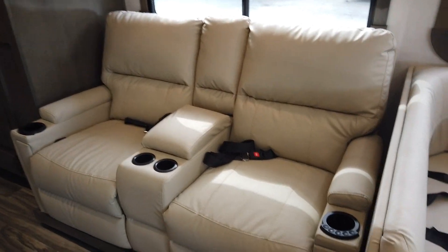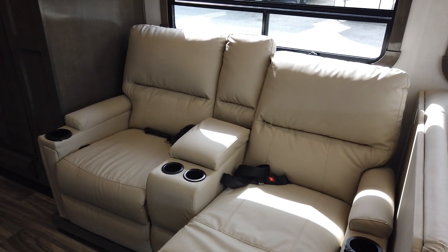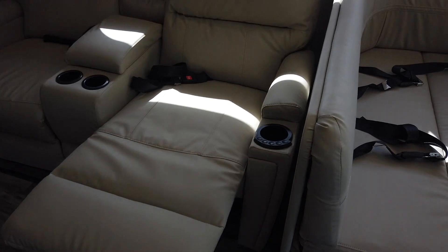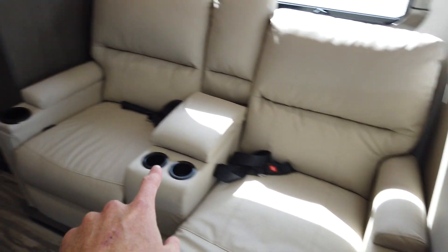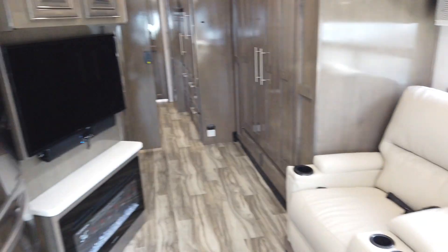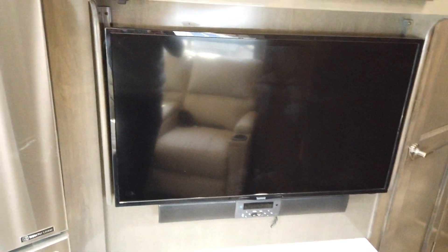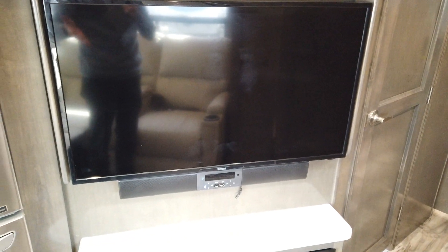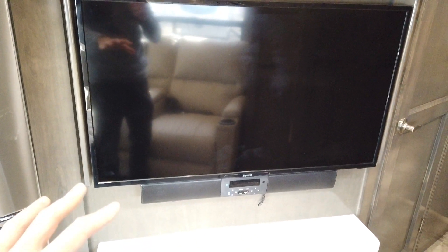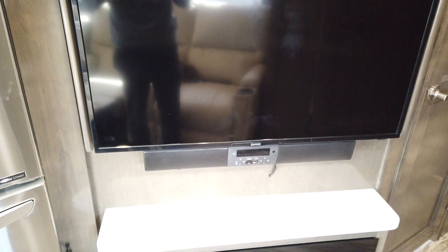There are two comfortable reclining theater seats — Thomas Payne edition. Thomas Payne is more of a residential-style furniture builder, so they're building comfortable furniture that's going to last. This seat has a heat feature and a massage feature. Once you sit down for a movie, make sure you fill up all four of the beverage holders because you're not going to want to get up. You can watch a movie on the flat-screen television with a built-in sound bar, which is a huge plus. The sound bar is also Bluetooth ready, so you can listen to music through your phone as well.